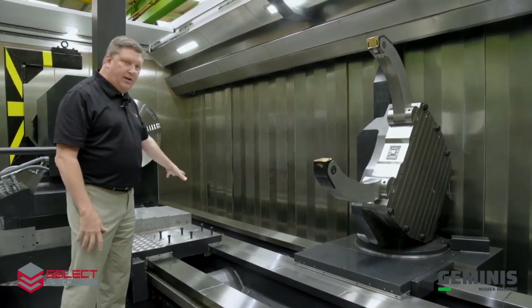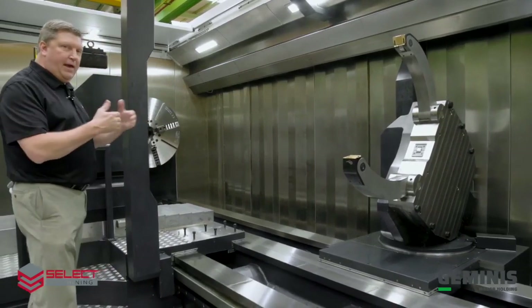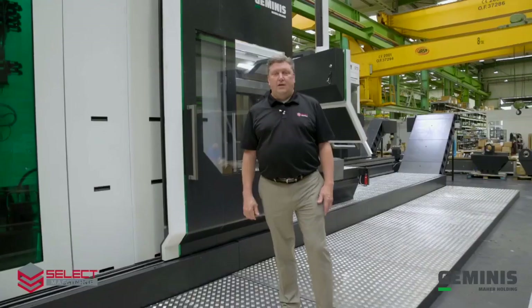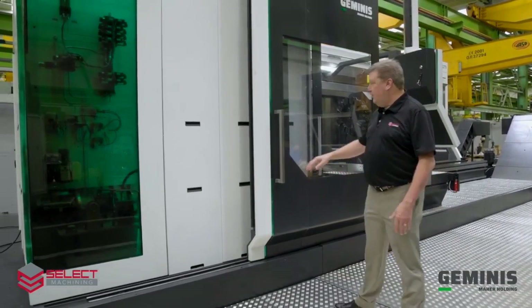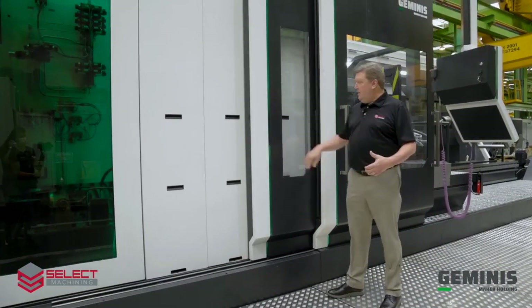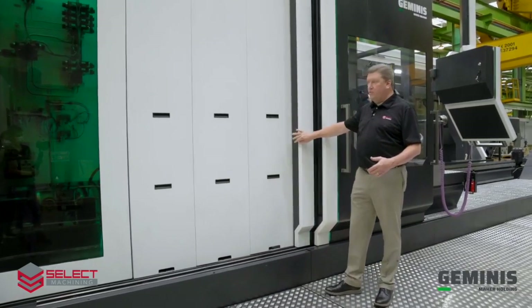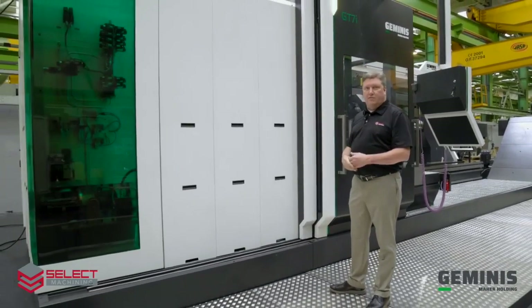It gets set on there, bolted into place, and it'll manage the back end of that boring bar as it travels in the Z axis. The new enclosure of the GT7i series features the main machine door that connects to the carriage, and then the chuck guard that protects the operator from the chuck rotation. These panels can be easily removed for maintenance of the spindle area.